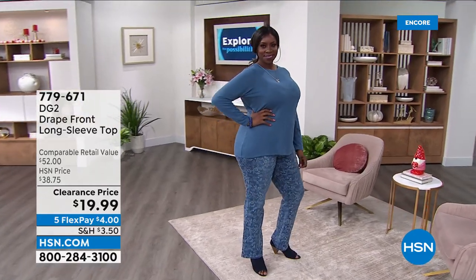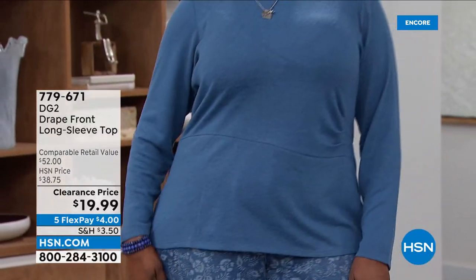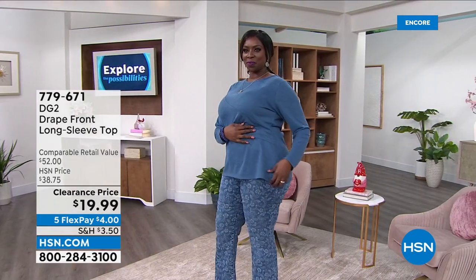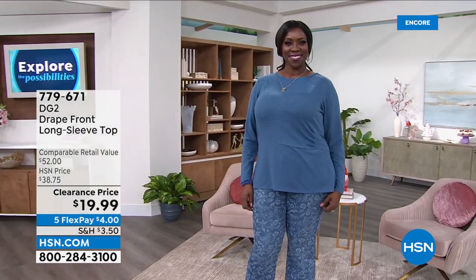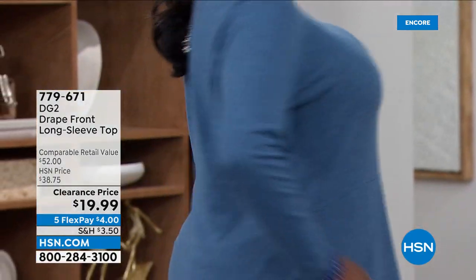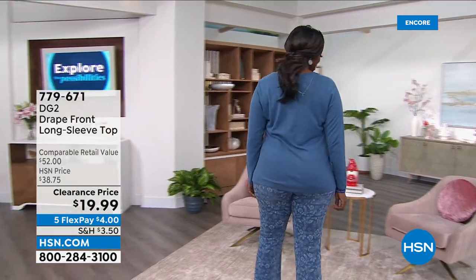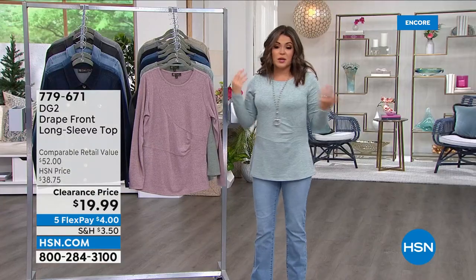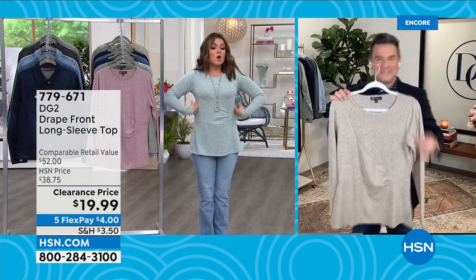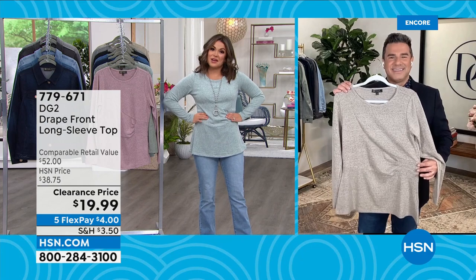Why not? We need variety in our tops. You can wear it now and into the springtime. We are getting very busy already, so I recommend grabbing your cell phone, laptop, or tablet, going to hsn.com or opening the app and typing in item number 779-671. You can pick your color, drop it in your cart, and check out quickly without having to wait on hold. Sam, we took the perfect no-brainer purchase — it's a buy now, wear now. So flattering. Love the length. Love how it just pulls you in right here without doing a thing.